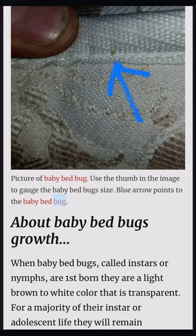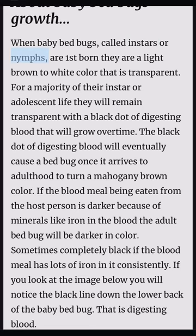About baby bed bug growth: when baby bed bugs, called instas or nymphs, are first born they are a light brown to white color that is transparent. For a majority of their insta or adolescent life they will remain transparent with a black dot of digesting blood that will grow over time. The black dot of digesting blood will eventually cause a bed bug, once it arrives to adulthood, to turn a mahogany brown color. If the blood meal being eaten from the host person is darker because of minerals like iron in the blood, the adult bed bug will be darker in color — sometimes completely black if the blood meal has lots of iron consistently. If you look at the image below, you will notice the black line down the lower back of the baby bed bug. That is digesting blood.